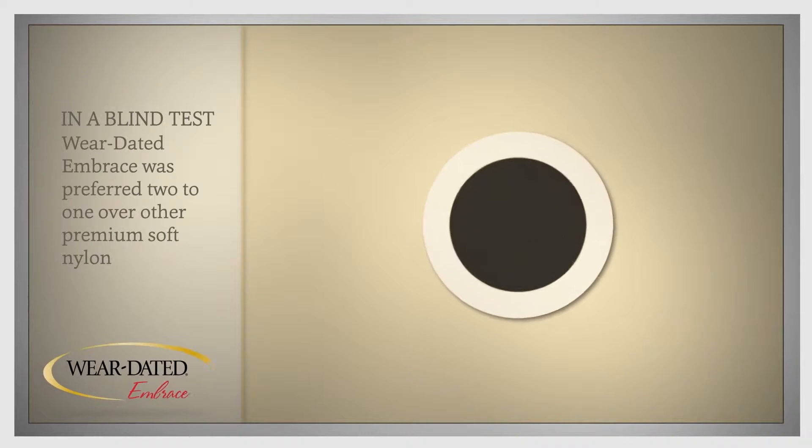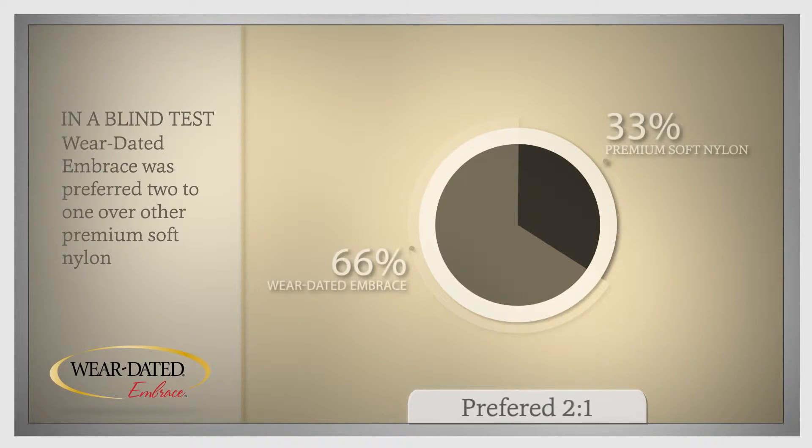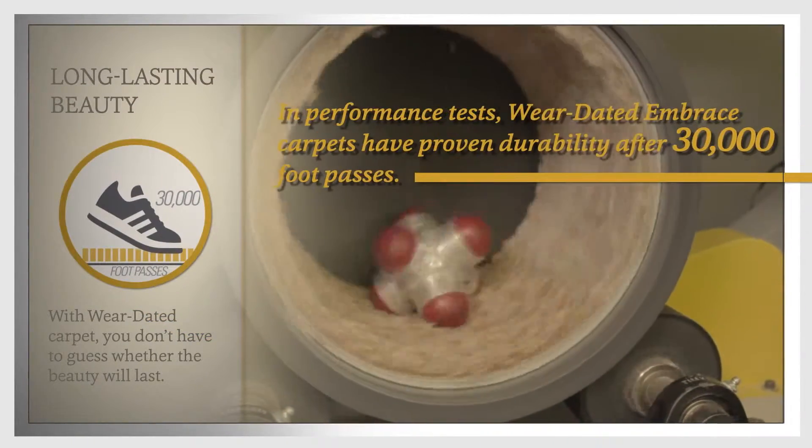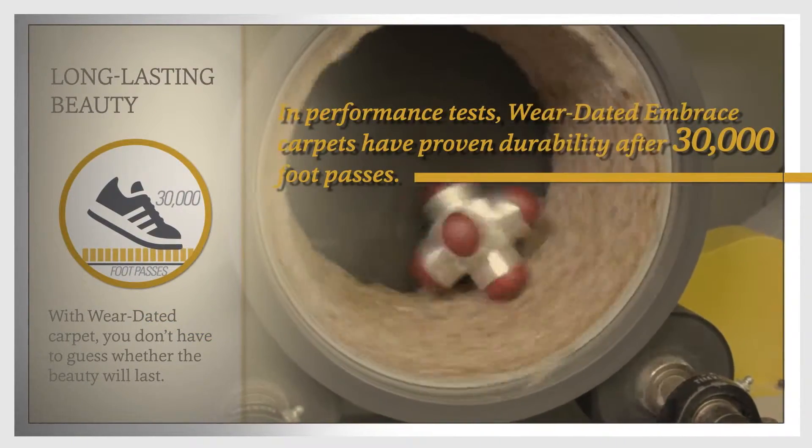So it's no wonder consumers prefer Wear-dated Embrace two to one compared to competitive soft nylon carpets. Then Embrace carpets are performance tested to ensure their quality. Many people don't know that Wear-dated carpets have a proven track record of more than 30 years in over 14 million homes.